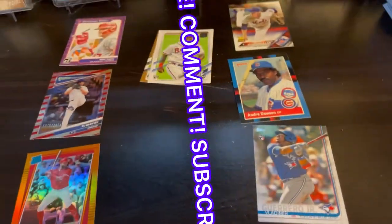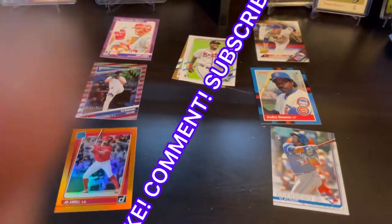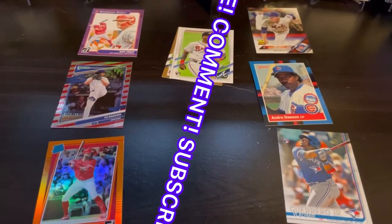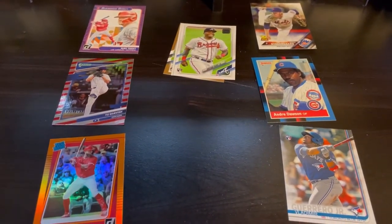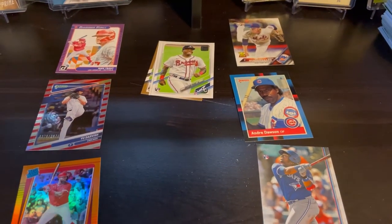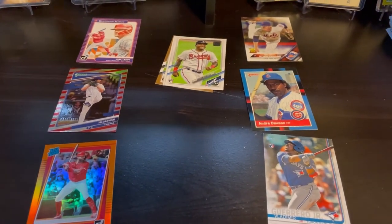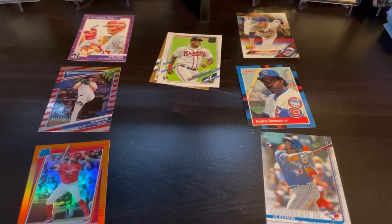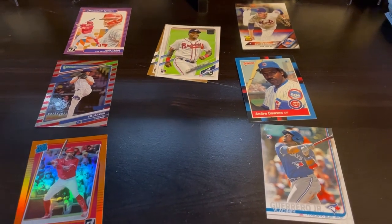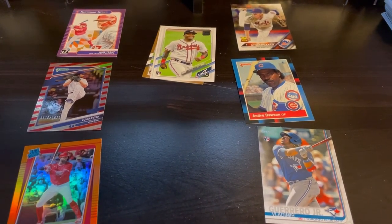Be sure to give this video a thumbs up, comment down below letting me know what you think won today. Hit that bell icon, subscribe to the channel, give me a follow on Twitter — link will be down below in the description box, along with my link to my eBay store for anything you might want to purchase. Until next time, this is Alex with Region Retail Rips, signing out.